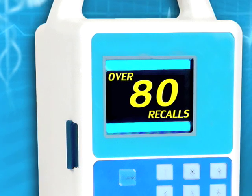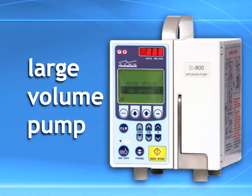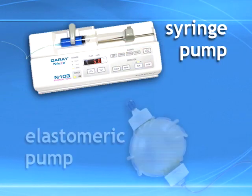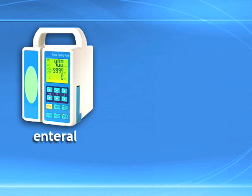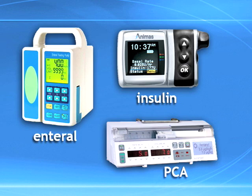Problems have been reported with a variety of pumps, including large volume, syringe, and elastomeric pumps, as well as specialty infusion pumps such as enteral, insulin, and PCA pumps. Many adverse events are attributed to use error, but some are related to problems with device design or engineering, including software defects, user interface issues, and mechanical or electrical failures.